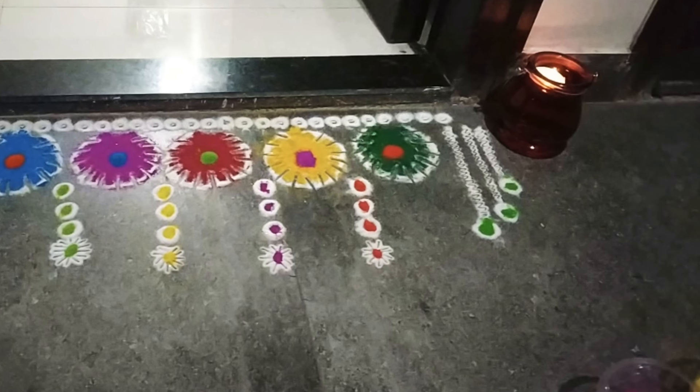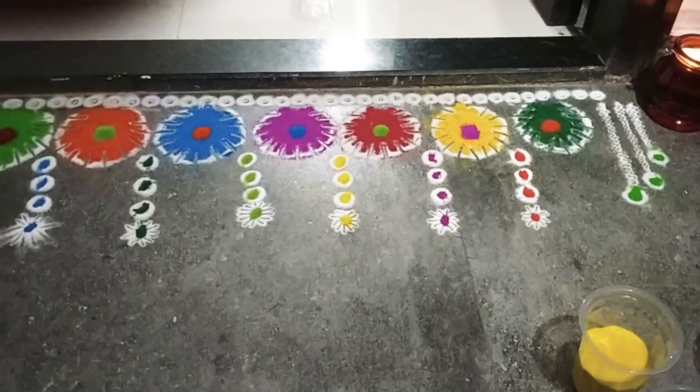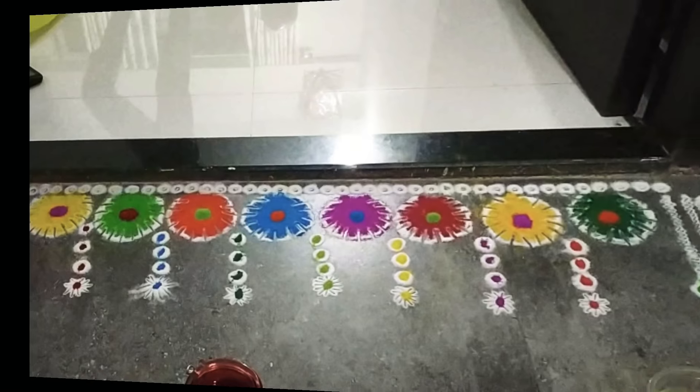For Dhanteras, I have made a beautiful rangoli — it's a borderline rangoli design, and you can actually make it outside your doors. I have made it in many unicolors. Please comment and tell me how my rangoli looks!